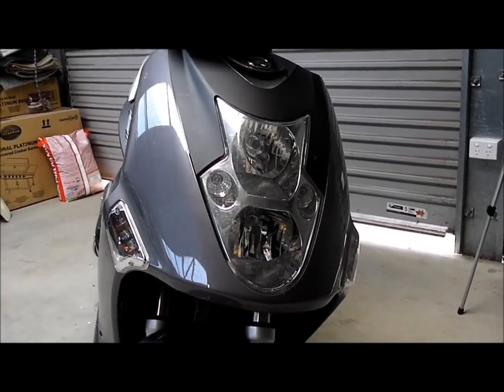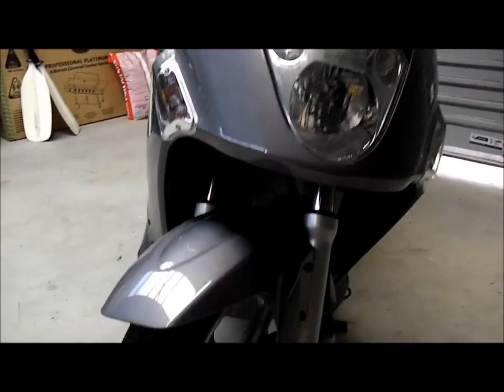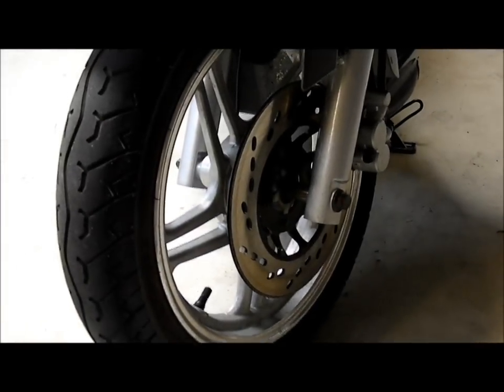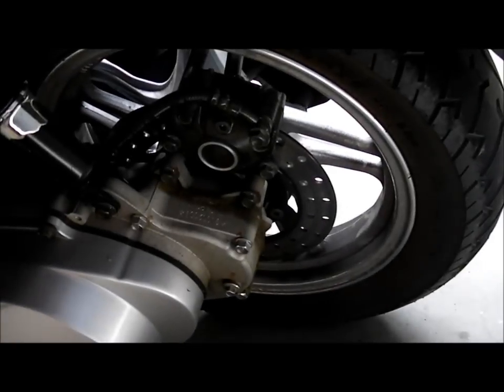The bike has separate high beam and low beam lights. That's the front disc, and the rear disc.